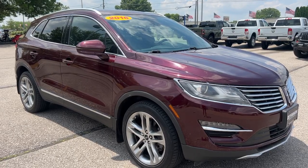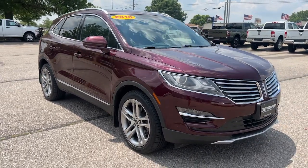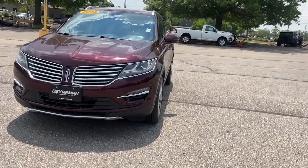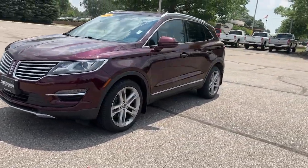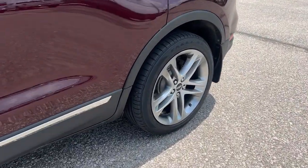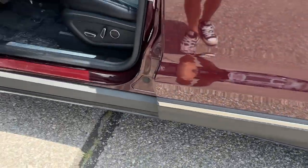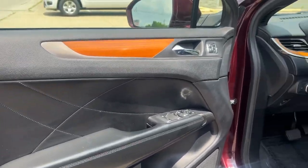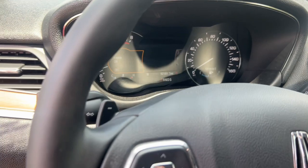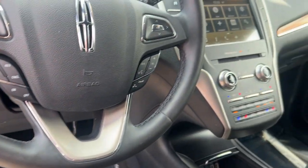Look no further than the 2016 Lincoln MKC. With less than 100,000 miles on the odometer, this vehicle stands out from the rest. Performance, luxury, versatility — that's what this sleek MKC delivers. From its connected tech to its premium amenities to its alluring style, this compact SUV is poised to infuse every drive with inspiration.